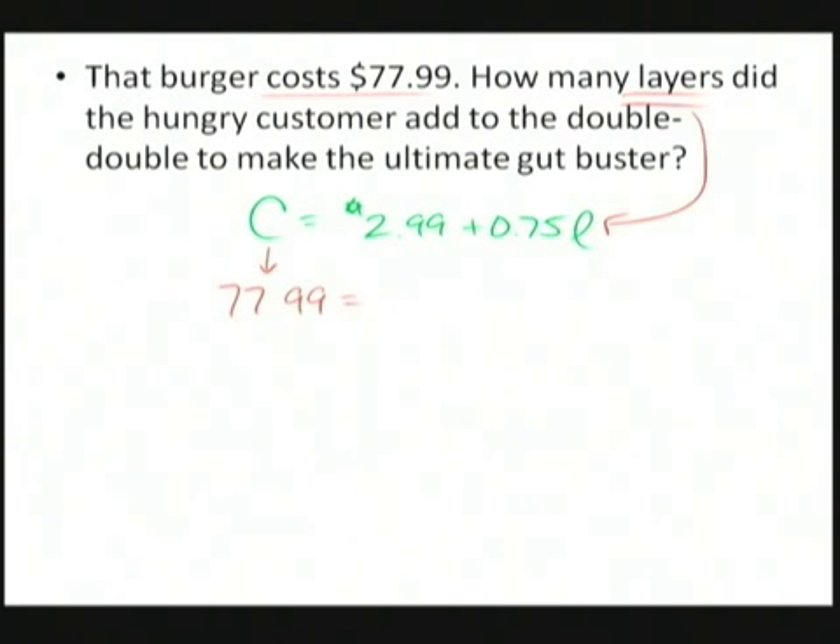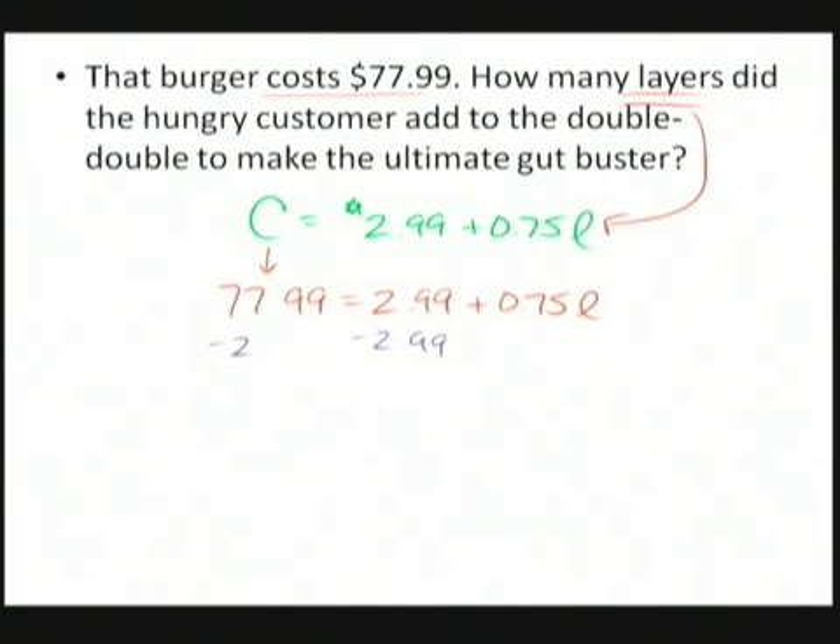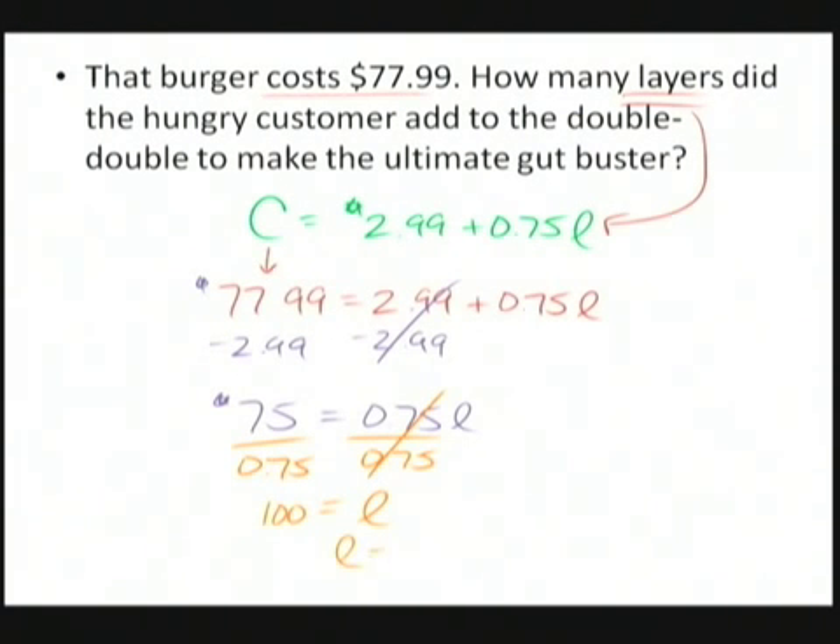C is $77.99, which equals $2.99 plus $0.75 times L. We solve by subtracting $2.99 from both sides, giving us $75 = 0.75 times L. Then divide both sides by 0.75, and we get L = 100. But remember, L is the number of extra layers. We had 2 for the double-double base plus the extra 100, so that burger had 102 layers total. So there you go — we just did some In-N-Out math.